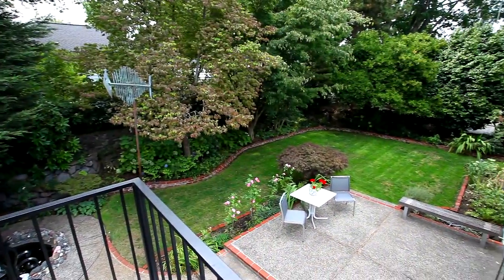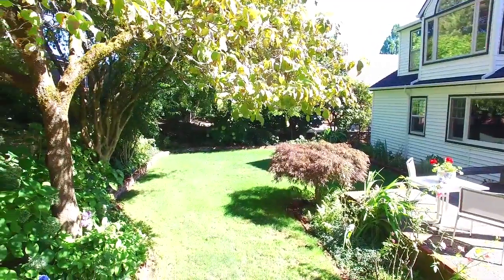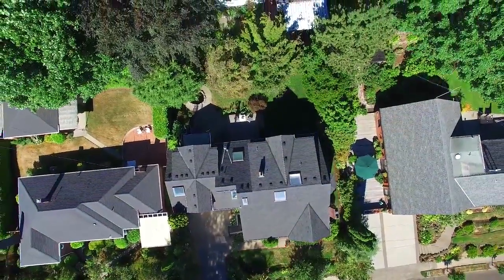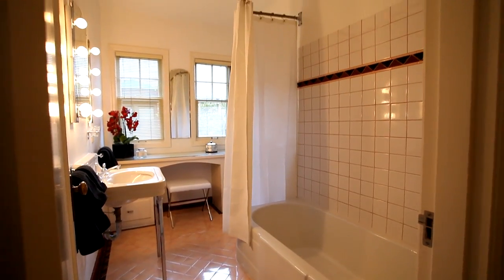It's masterfully landscaped and fully fenced, offering privacy with established trees in an open sunny layout. Back inside, you'll find additional large bedrooms and baths with fantastic finishes.